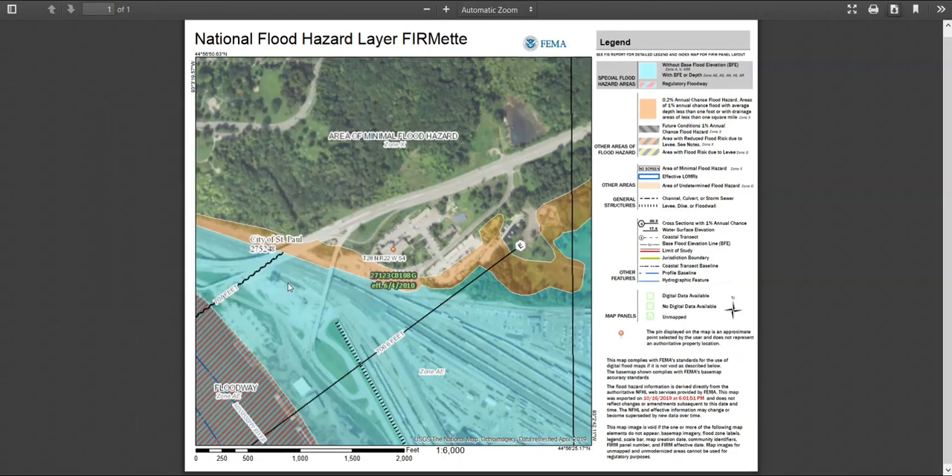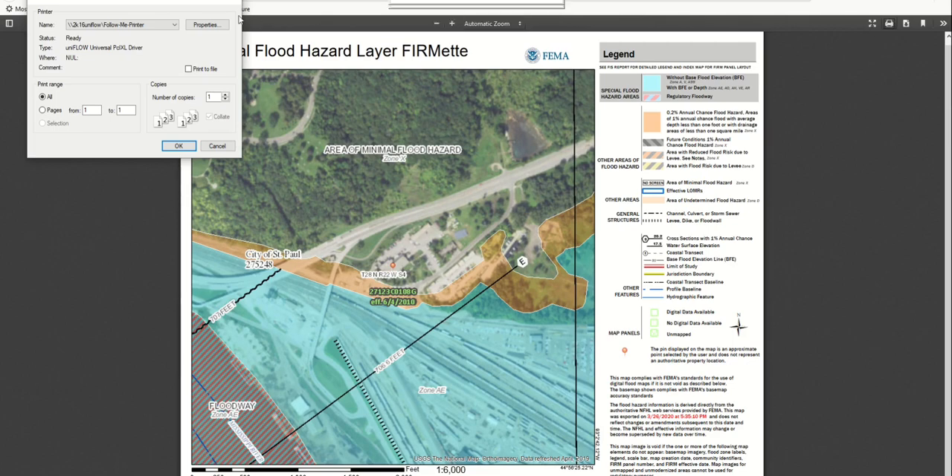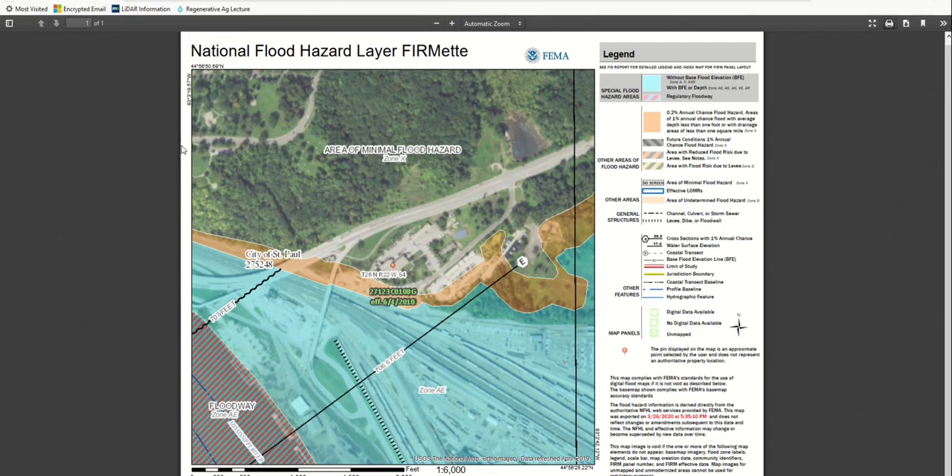To print our map, we select the print icon, which is second from the left in the top right, to open a print dialog box, and select our printer from the drop-down list, and then select OK. If you've been told flood insurance is mandatory for your building, and your map shows your building is outside the Special Flood Hazard Area, show your printed map to your lender. Since this is an official FEMA map, lenders will usually accept the map to document that flood insurance is not mandatory.